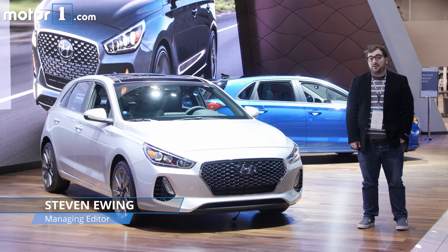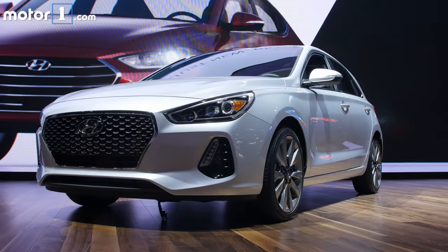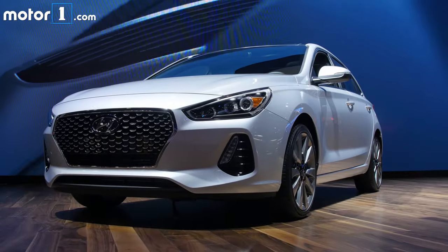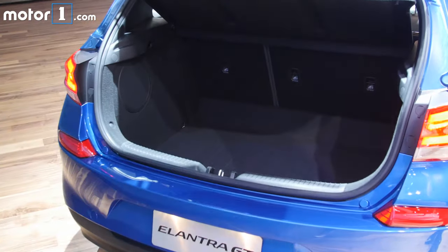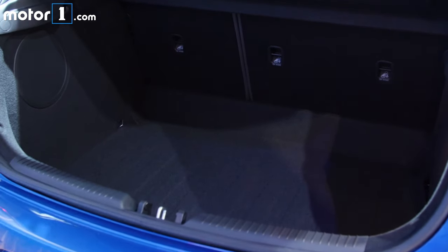This is the 2018 Hyundai Elantra GT. It's a five-door version of Hyundai's Elantra Compact and it'll battle with the Volkswagen Golf and Honda Civic hatchback. But unlike those two, this one has more capacity in its luggage compartment.